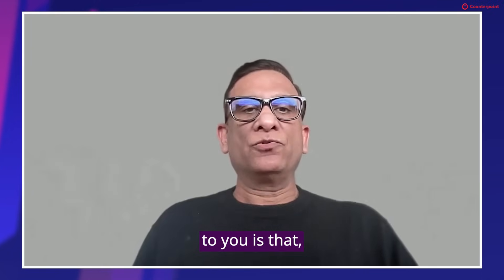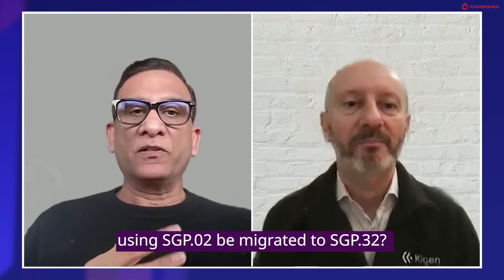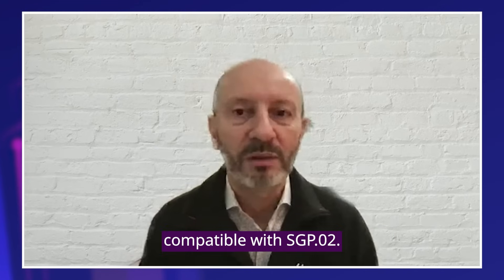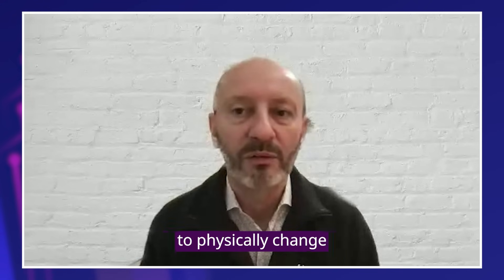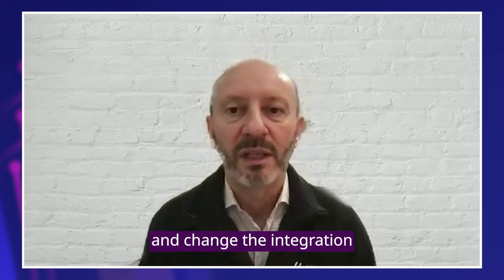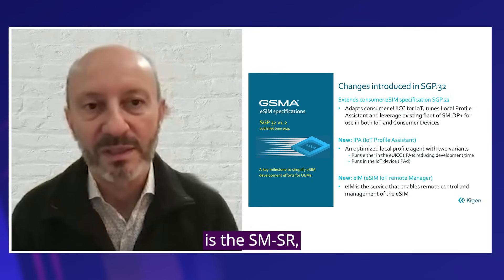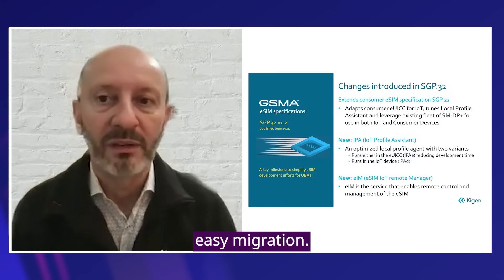My first question to you is: are the new SGP32 standards backward compatible with the older eSIM solutions like SGP02? And can devices using SGP02 be migrated to SGP32? Well, SGP.32 was designed to leverage the SGP.22 architecture. It's not backward compatible with SGP.02. Migration from SGP02 to SGP32 requires physically changing the eSIM and changing the integration to the remote management system. The remote management system for SGP02 is the SMSR; for SGP.32 it's an eSIM. So there's no easy migration.